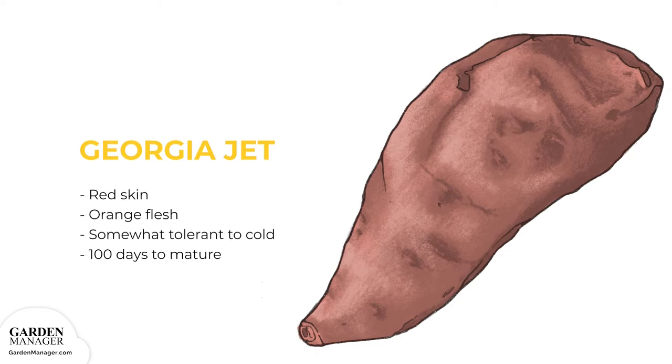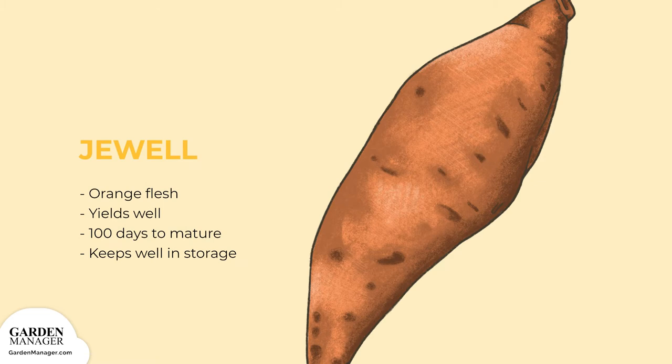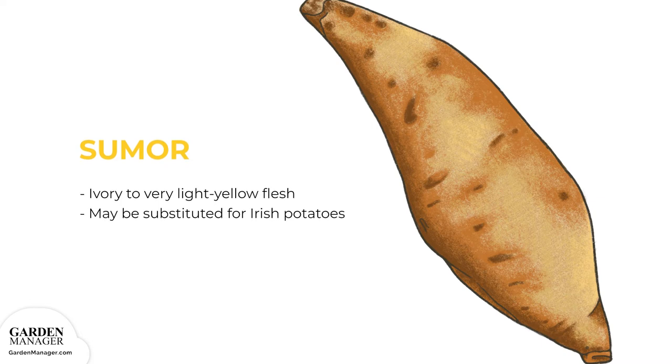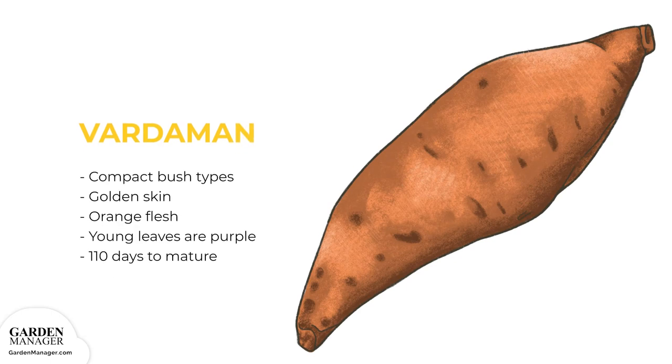Georgia Jet is a red-skinned variety with orange flesh that is somewhat tolerant to cold and takes 100 days to mature. Jewel has orange flesh, yields well, takes 100 days to mature, and keeps extremely well in storage. Sumer has ivory to very light yellow flesh and may be substituted for Irish potatoes in very warm regions. Patriot is known for its copper skin and orange flesh, and its great pest resistance makes it a popular choice for organic gardens. Vardaman is a compact bush type with golden skin, orange flesh, and purple young leaves, typically taking about 110 days to mature.